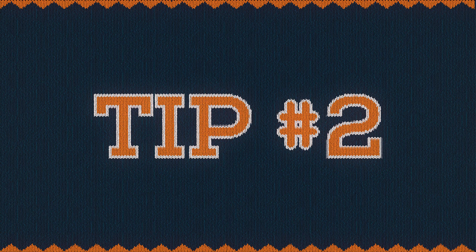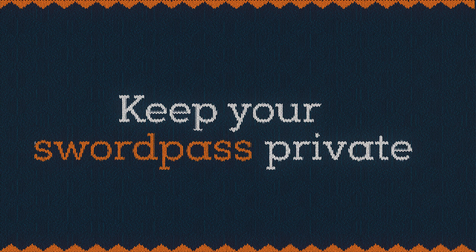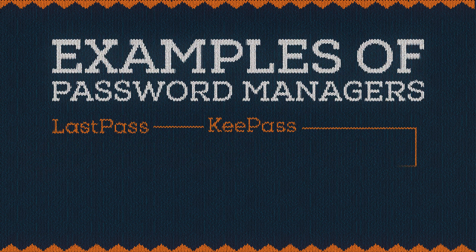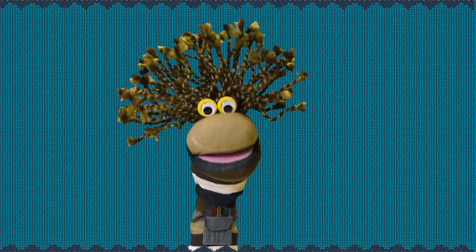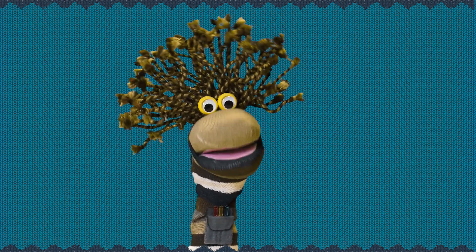Tip 2. Keep your account information private. That means having a different password for every account you use, and never sharing any password with anyone, even if it's just your Netflix password. The best thing you can do is use a password manager. They're cheap and you'll only have to remember one password. Most importantly, please don't use your PCC name and password for personal accounts.